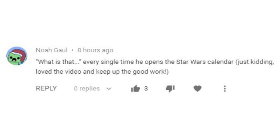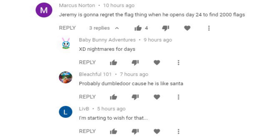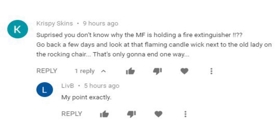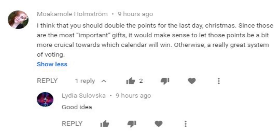Noah Gould picked up on my complete bewilderment every time I open a door on LEGO Star Wars — my reaction to pretty much every door is 'I have no idea, what is that?' Marcus Norton said I'm going to regret the flag thing when I open day 24 to find 2000 flags. Crispy Skins made a great point — I was surprised the minifigure was holding a fire extinguisher, but if you go back a few days there was a table with a raging inferno on the top. Moakamole Holmstrom had a great idea to double the points for the last day given that door 24 should have the best gift, and bonus points to the calendar where all of the gifts work together — although that would not be great news for Star Wars.